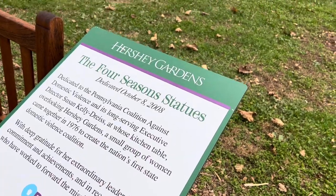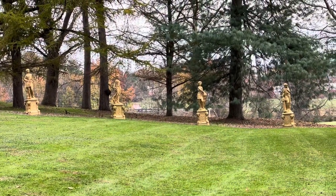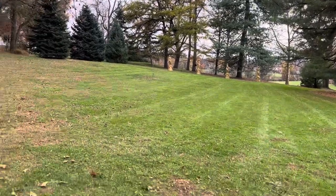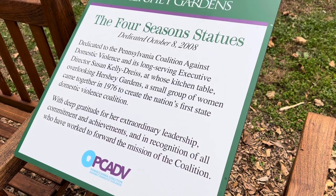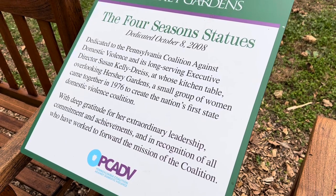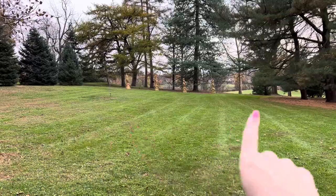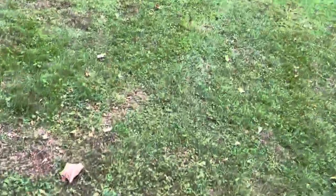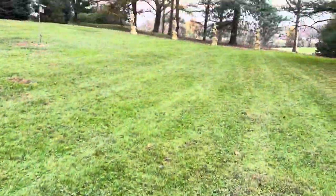And there are Four Seasons statues in the back there. Those are definitely part of the crew here that comes to life in the dark. They were dedicated here for a very good cause - dedicated to the Pennsylvania Coalition Against Domestic Violence and its long-serving executive director Susan Kelly Dreis. Very awesome. The statues are all the way in the back there - not really sure why they're so far away from the trail. But we're gonna take a closer look.